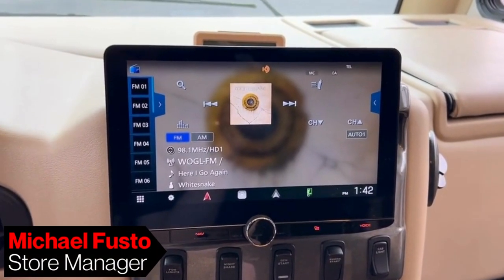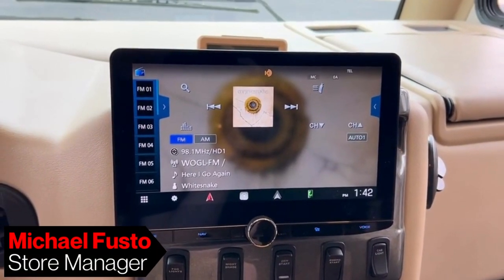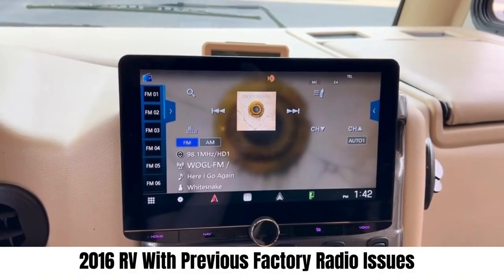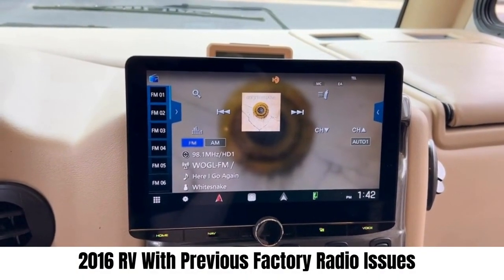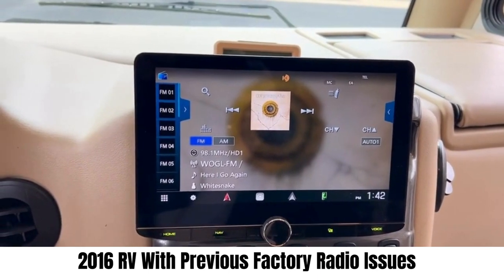Hey, what's up guys, this is Mike from Sound of Tri-State in Folsom, Pennsylvania. Just wanted to show you this 2016 RV that we just recently completed for a client of ours — he came to us with some radio issues.